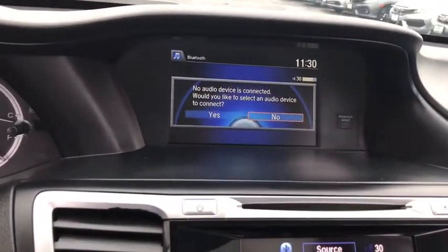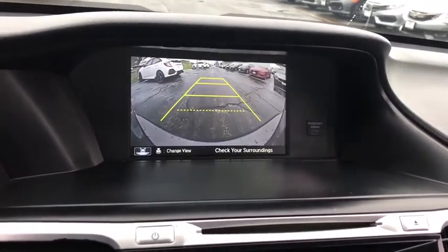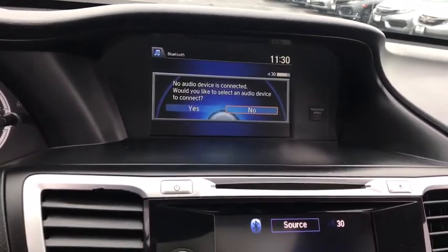Leather-wrapped steering wheel, Bluetooth, adjustable steering wheel, power steering, driver airbag, four-wheel disc brakes, floor mats, auto-dimming rear-view mirror, PPO, aluminum wheels.